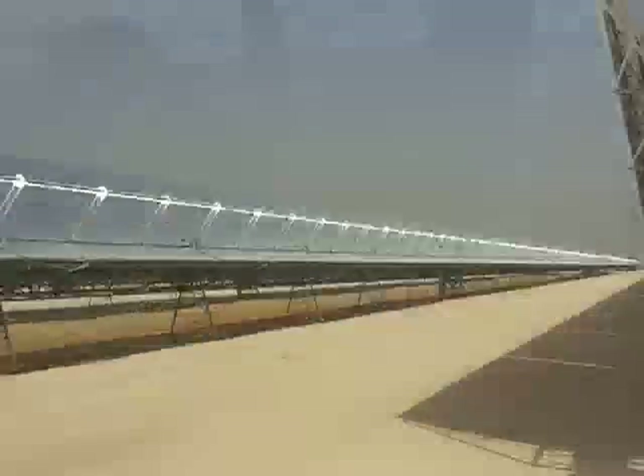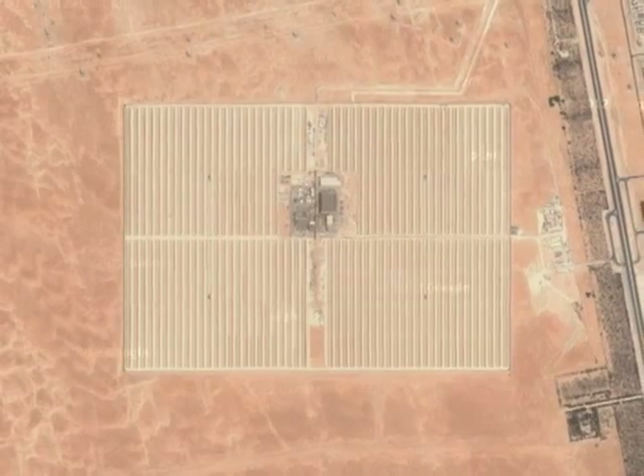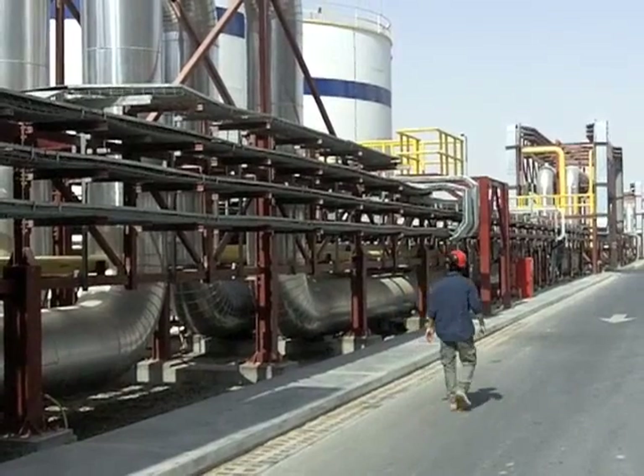The scope of the Shams project is really impressive. More than a square mile of parabolic reflectors producing 100 megawatts of energy. That's enough for over 20,000 homes.